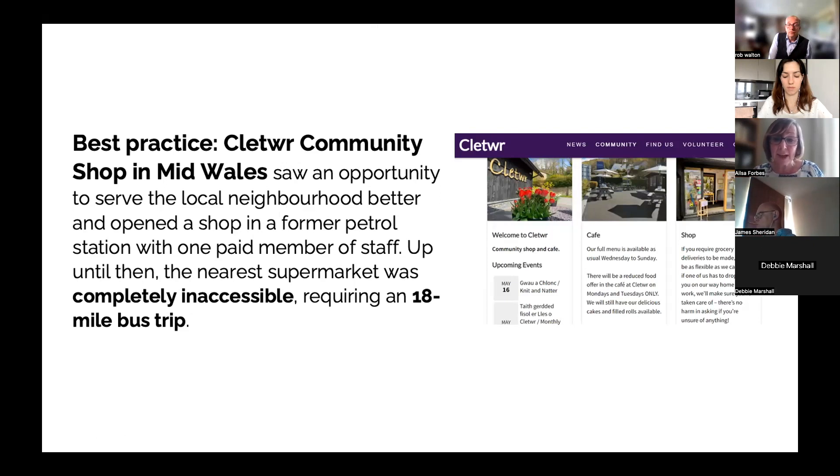The caption at the end, about grocery deliveries, says they'll be as flexible as they can, and if one of us has to drop it off on the way home, that's fine too. So they're really doing so much more than just being a shop. I love the fact that they've extended the remit of the shop — there are meetups, classes, knit and natter — whatever the community needs. It's obviously extremely well received. Delighted to be putting this example up in the trailblazers. Next slide, please.